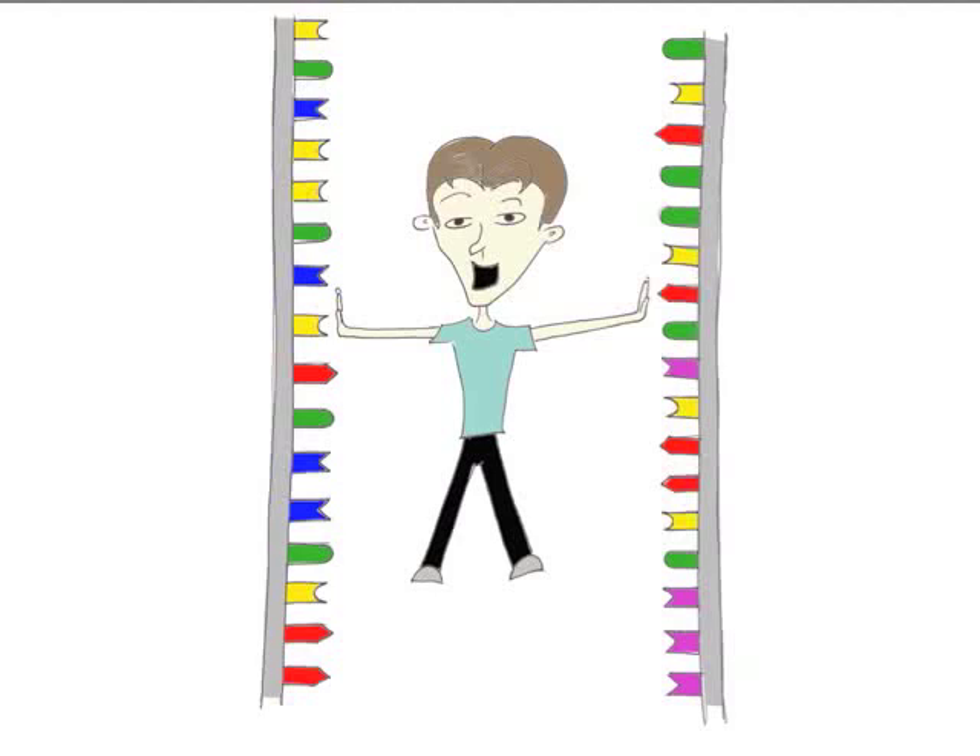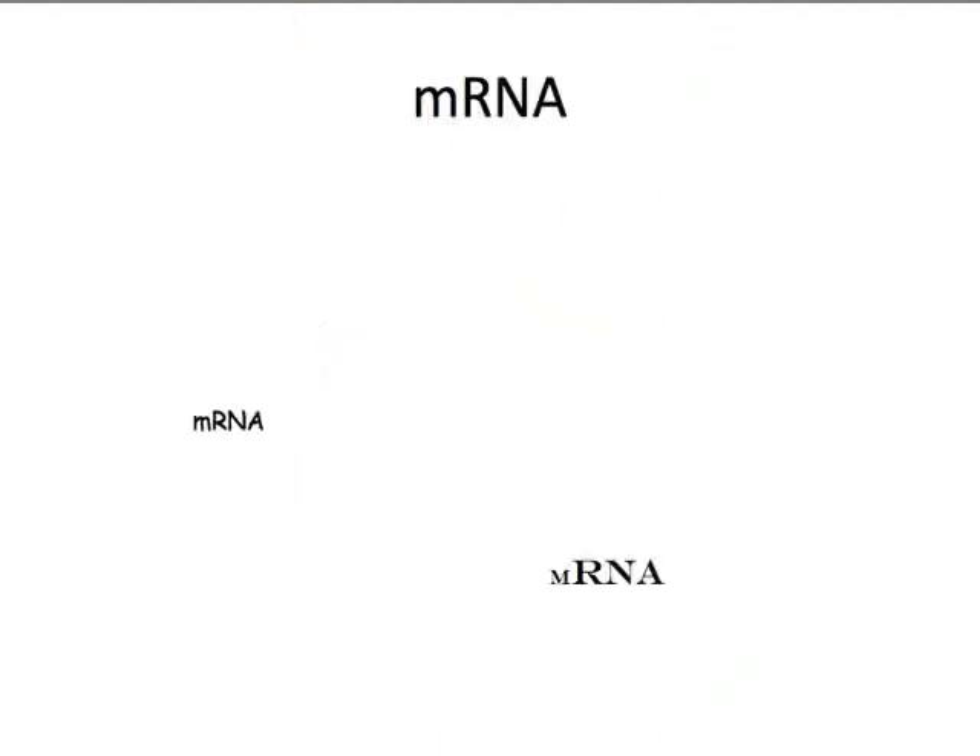But then the code isn't a match — it's just another code. Is that the mRNA I hear so much about? That's right.